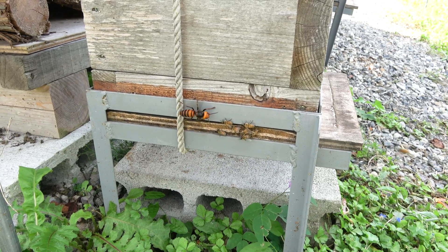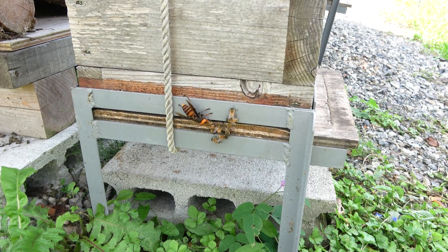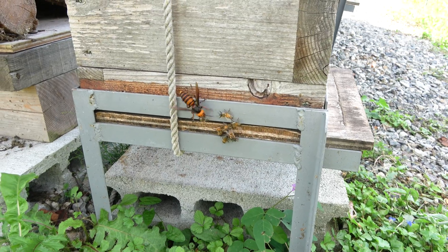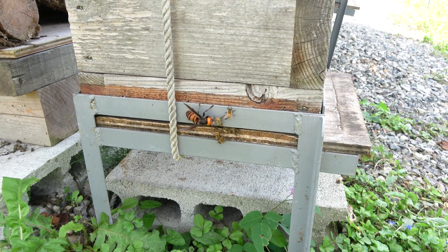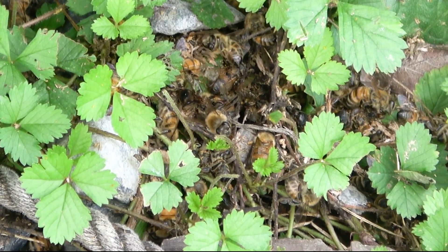However, the western bees have been leaving the safety within the hive to confront the giant hornets and have ended up getting killed one by one. A pile of dead western honeybees has been collecting under the pile box hive.